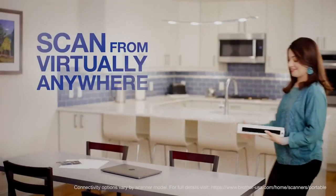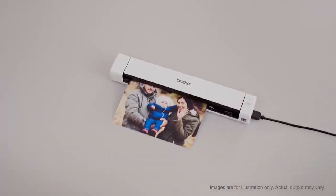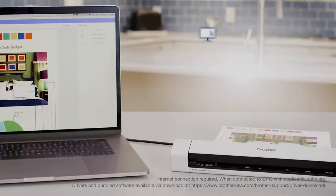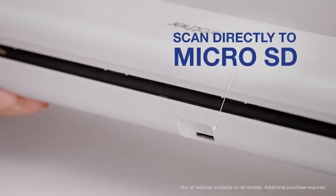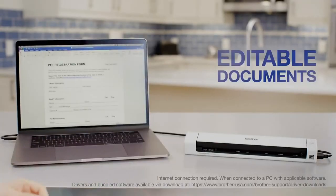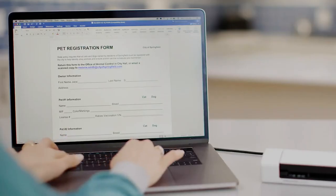Number 1 in my list is the Brother DS940DW Duplex Portable Scanner. As portable scanners go, the DS940DW is fast and accurate. It comes with wireless connectivity, a complete software bundle, and a built-in battery. The battery and the ability to scan to microSD memory cards allow for cable- and computer-free operation. In addition to Wi-Fi connectivity, you also get USB 3.0 for connecting to a single computer at the office or in a hotel room.